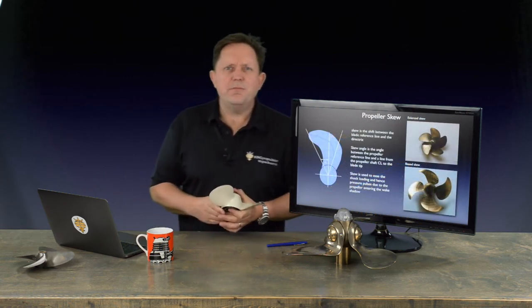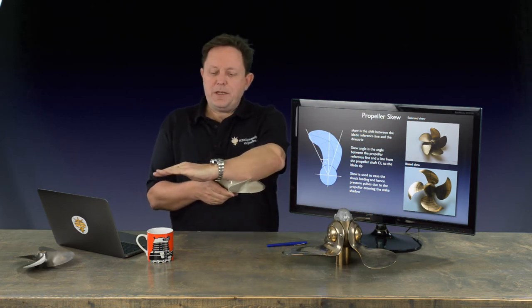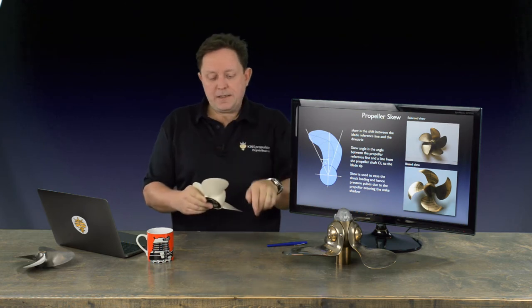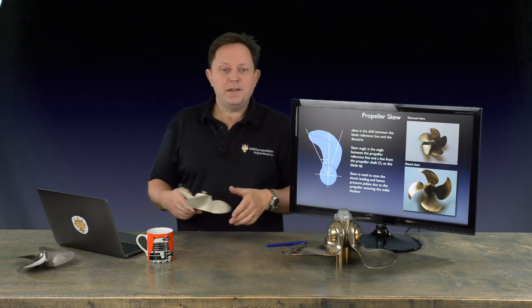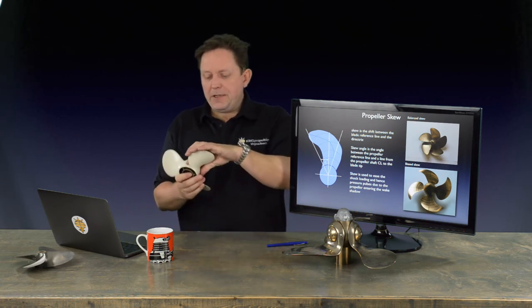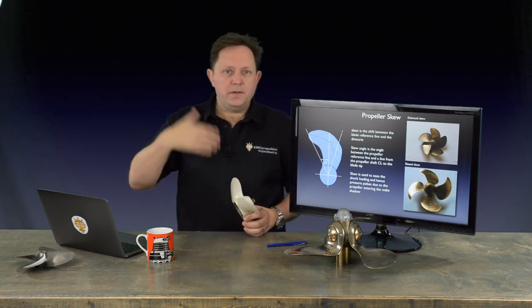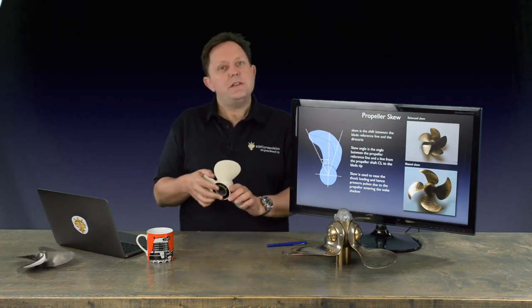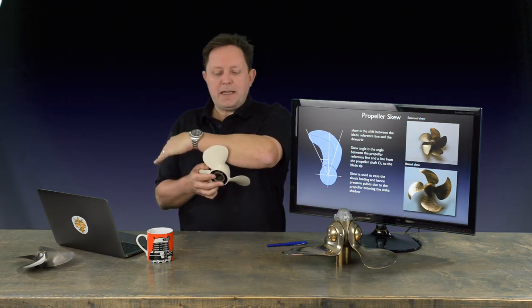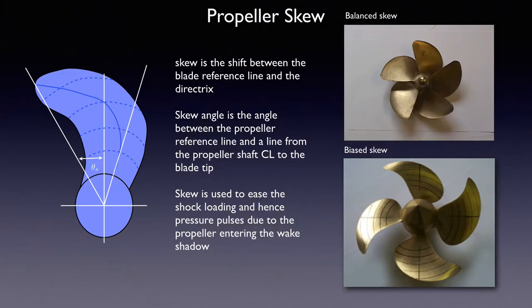The next one you may have seen on military vessels is skew. If the blades tip this way for pitch, when the blades bend the other way, that is the skew. The idea behind skew is that at the top of the blade section on every propeller, there's a slower-moving flow of water known as the wake. As the blade goes through it, it's like going through turbulence every rotation. For military and research vessels that want to be as quiet as possible, you reduce this effect by bending the blade backwards so that as it enters the slow-flow area, it reduces its shock load. This is called skew.